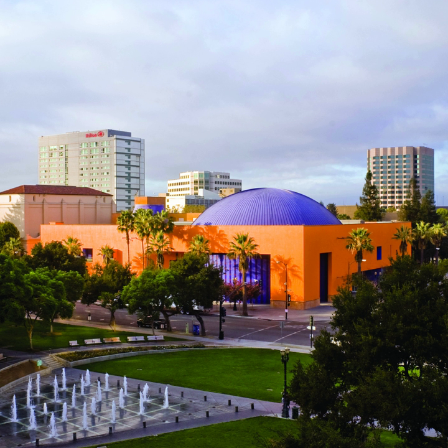The Tech Museum of Innovation, commonly known as the Tech, is a museum of science and technology in San Jose, California, in Silicon Valley. It is located at the Plaza de Cesar Chavez in downtown San Jose. The Tech is considered one of the premier museums of science and technology in the United States.